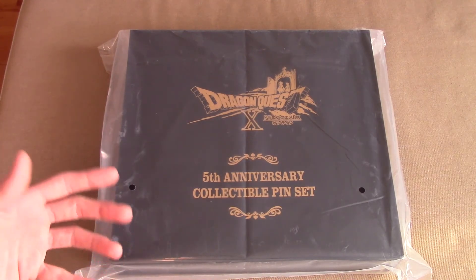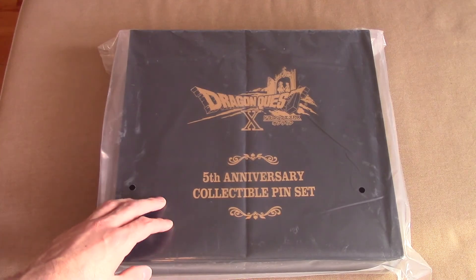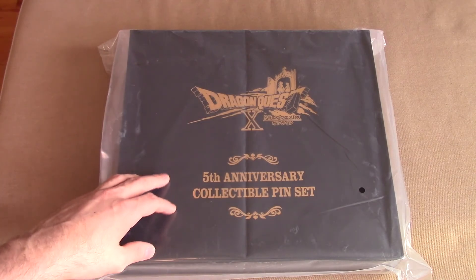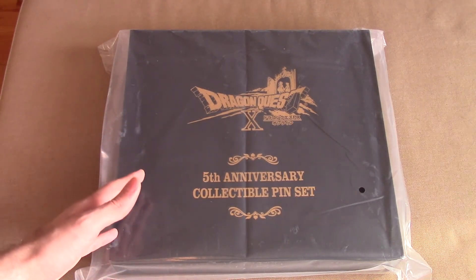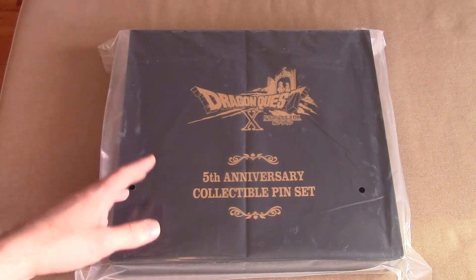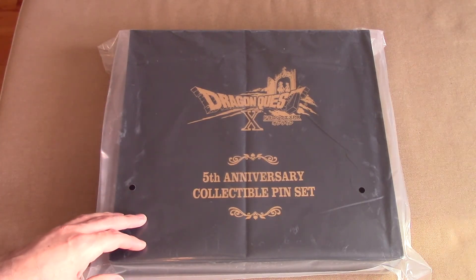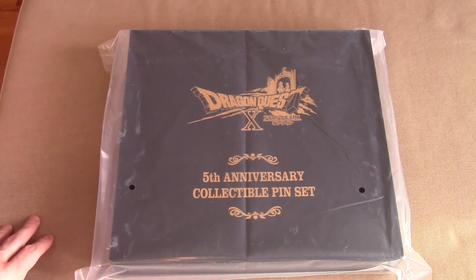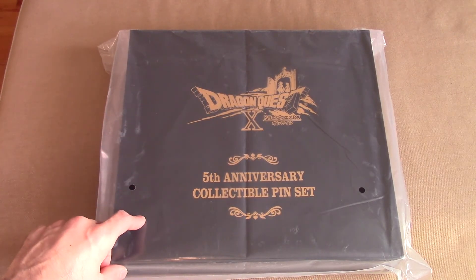This is Square Enix's way of really celebrating Dragon Quest 10's fifth anniversary. It's a pin set just like it says — there were 555 of these made available, and each one includes not only the pin set but also a promotional code inside for a special in-game item. From October 7th to October 16th, you could exclusively order this from the Square Enix e-shop, but you wouldn't be charged or get through checkout until Square Enix randomly picked 555 people. Winners were selected in November 2017 and the pins shipped shortly thereafter. The list price was 16,200 yen — for Canadians, about 180 bucks.